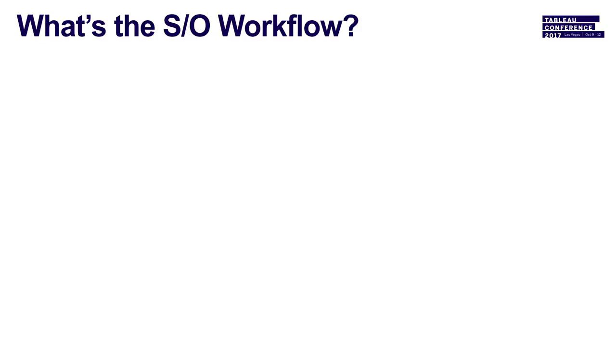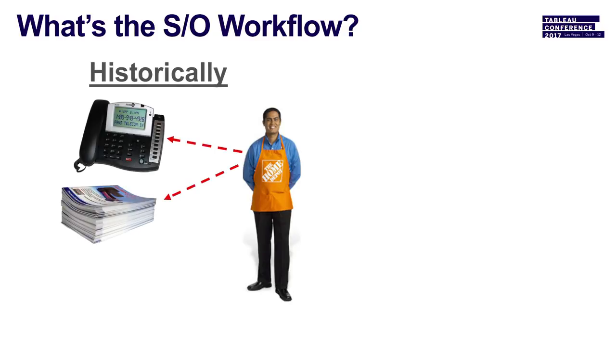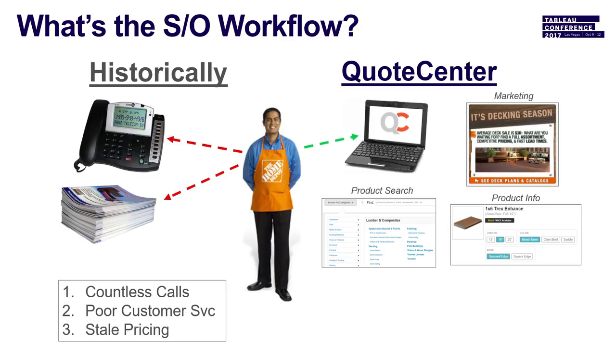The old workflow for large-dollar orders required associates to call all local suppliers and flip through paper catalogs for pricing — a very cumbersome, inefficient process. A lot of business was lost simply because the workflow was so inefficient. Countless phone calls, stale pricing. So when Quote Center came into play, it's all automated — suppliers and manufacturers put all their costs in the back end.